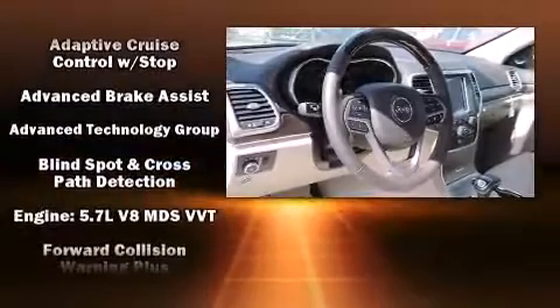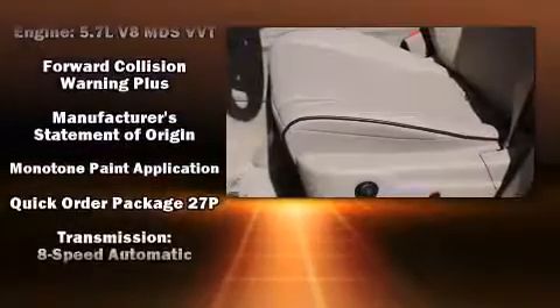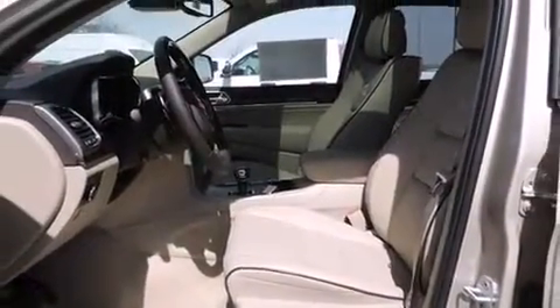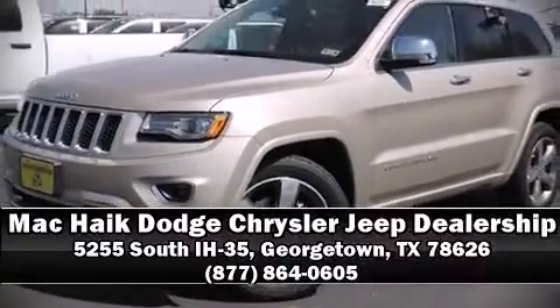Adaptive Cruise Control maintains a preset distance behind the car ahead of you, simplifying highway driving and enhancing safety. Our team is professional and we offer a no-pressure environment. We are here to help you.